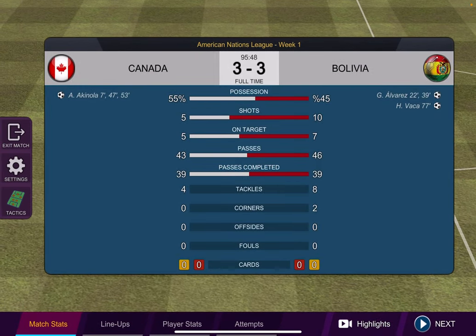55% possession for Canada, 45% possession for Bolivia in a 3-3 tie. Akinola with 3 goals. Alvarez with 2 and Vaca with 1. 5 shots and 5 on target for Canada. 10 shots and 7 on target for Bolivia. Passes were good for both sides. 4 tackles to 8 in favor of Bolivia. 2 corners for Bolivia. 0 offsides, 0 fouls, and 0 cards.